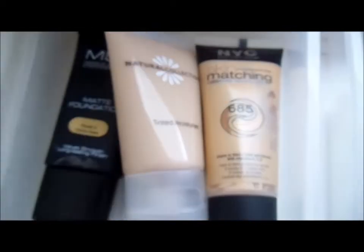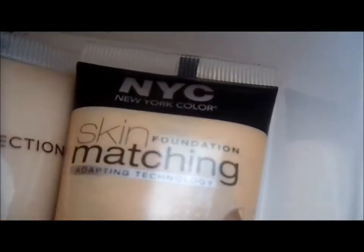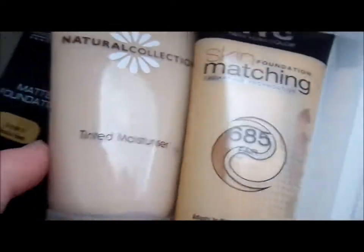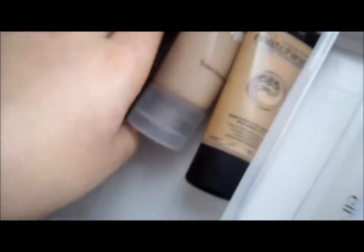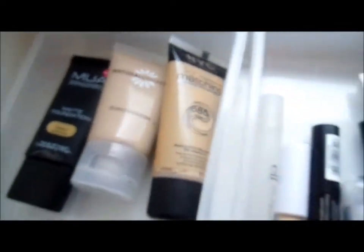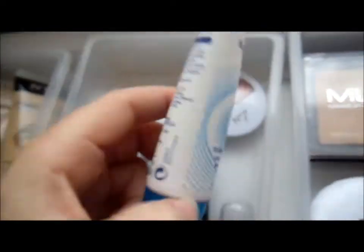The first drawer I've got is my foundation drawer. I've got an NYC skin matching foundation in 685 Fair, a Natural Collection tinted moisturizer in Fair, and the MUA professional matte foundation in Gentle Thorn. Not much in that drawer but I will be collecting — my other foundations ran out.